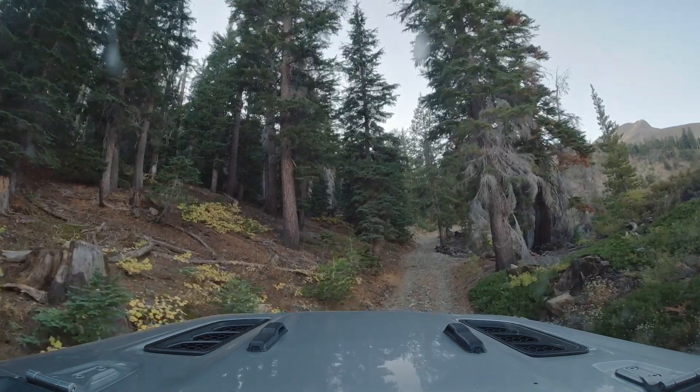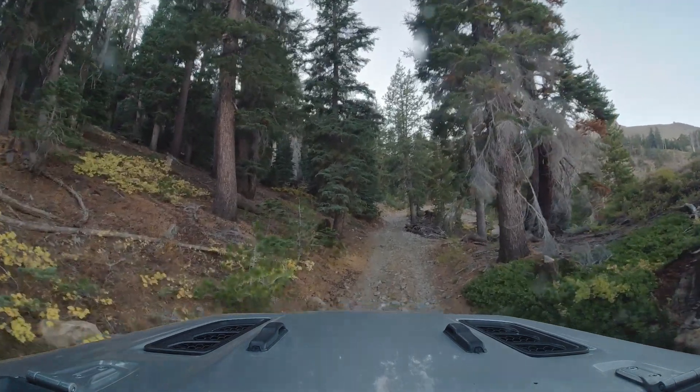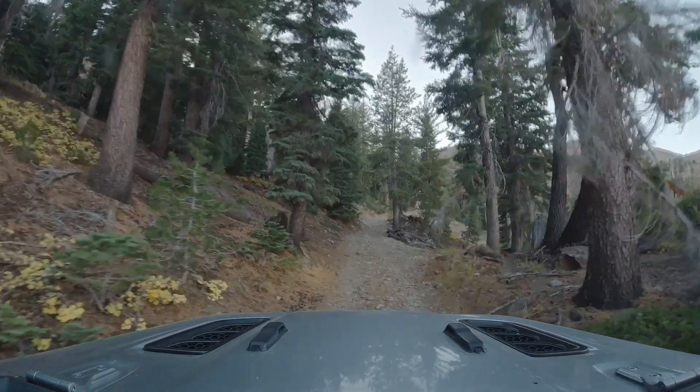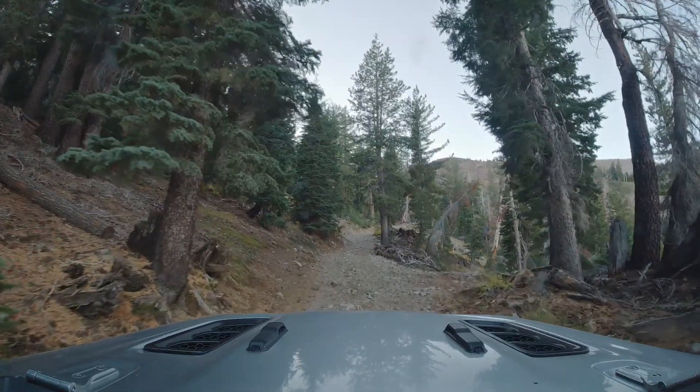Welcome back. Get ready to embark on another journey on the road less traveled. In this episode, we're trading pine-scented air for salty breezes, learning to make donuts, and adding a sprinkle of Mojave magic to the mix.